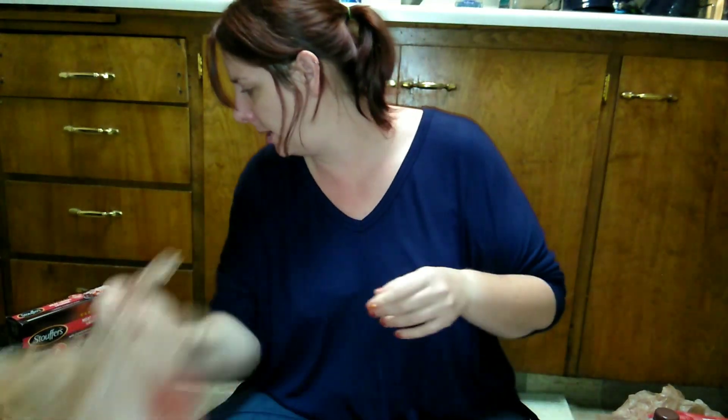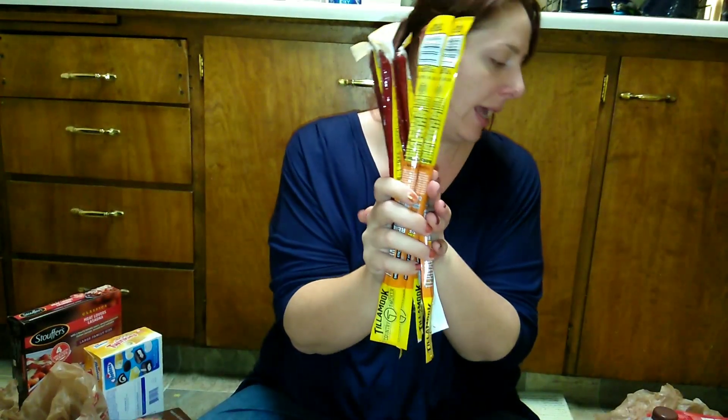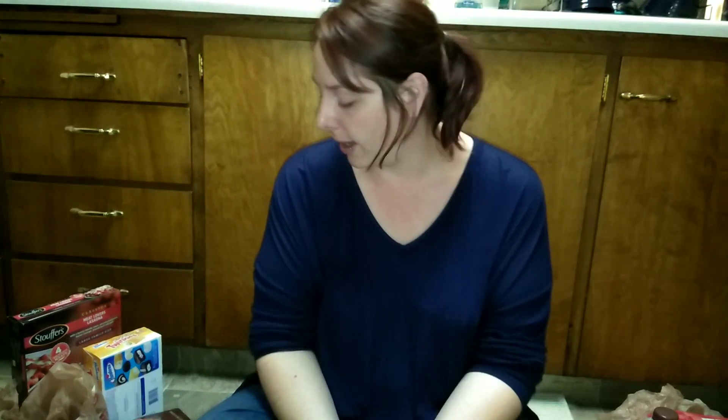I also picked up his Tillamook meat sticks that he really likes. That's what I picked up at the grocery store this week. I spent about $80-something dollars — not super great, but this will last us for a little while.